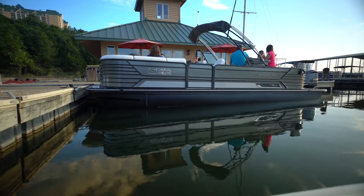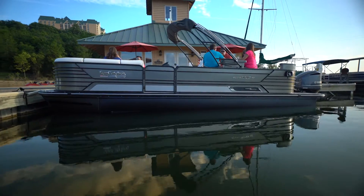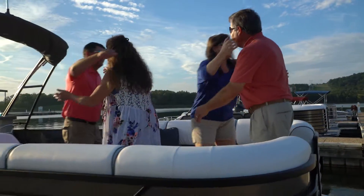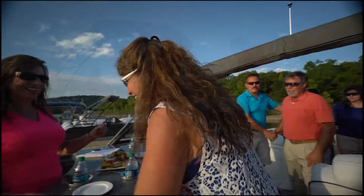New for 2017, Suncatcher Pontoons by G3 is introducing the Diamond Elite 326 GT, and as the name implies, it is a lavish example of state-of-the-art pontoon craftsmanship.